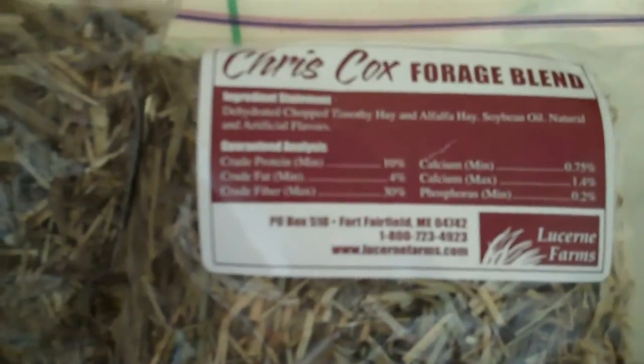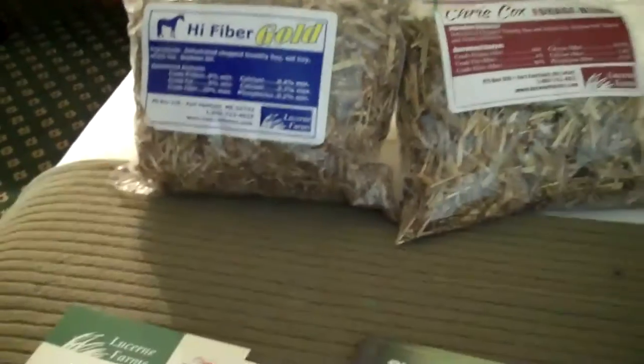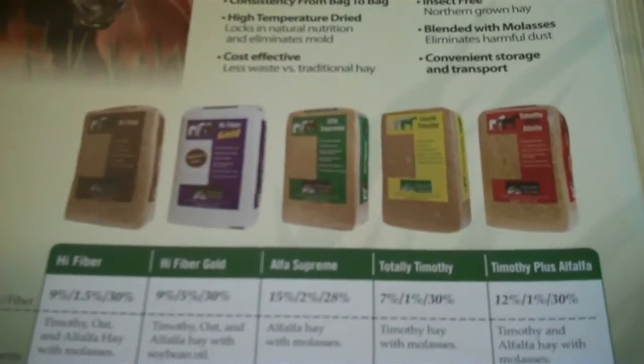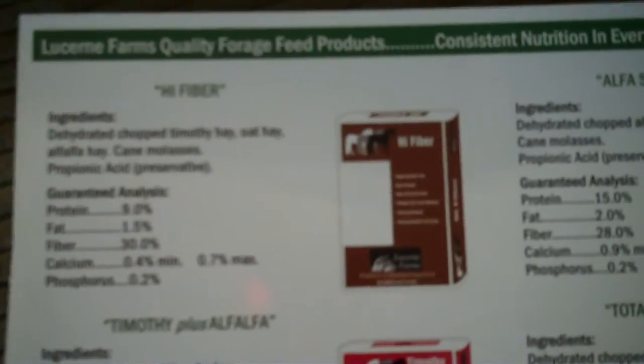It's actually a bagged hay product. We bring this product in from the Northeast and it's available in 30, 35, or 40 pound bales. Probably the most popular is a Timothy alfalfa mix. We also have a straight alfalfa blend or a straight Timothy blend.